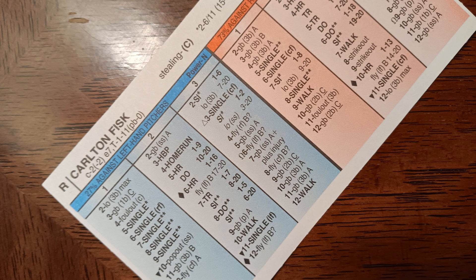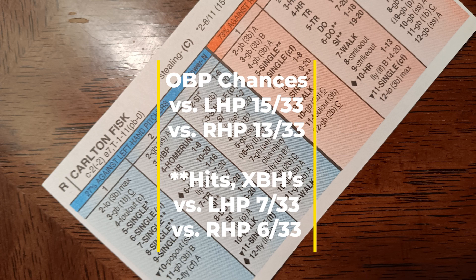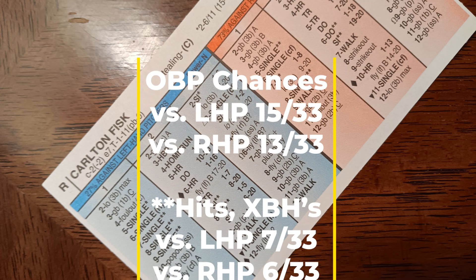I'm also going to show you catcher Carlton Fisk — all of his numbers. This is really what makes this lineup go for me. You can see all of Carlton Fisk's numbers: his on-base chances and his hits with multiple base advancement. According to the Stratomatic book, he hits seventh against left-handed pitching and sixth against right-handed pitching. Look at those numbers and realize that's a guy who hits sixth or seventh in the lineup. Those are just terrific numbers out of a guy hitting in that part of the order.